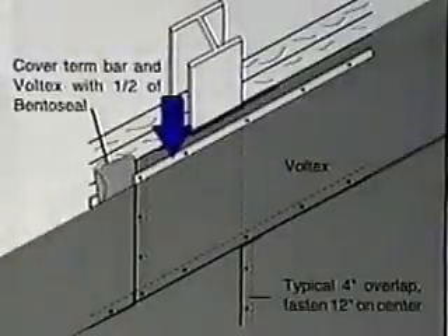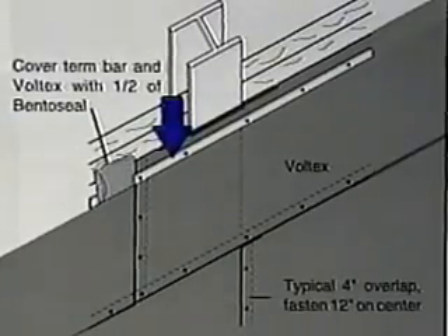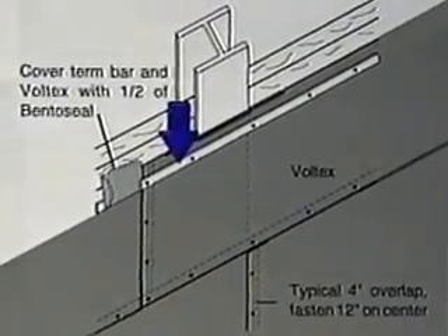At grade line, fasten a termination bar 12 inches on center, 4 inches from the top of the material. Cover the termination with a 1.5-inch thick layer of BENTOSEAL, extending 4 inches onto the VOLTEX.